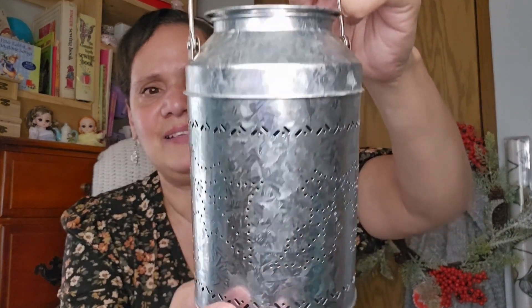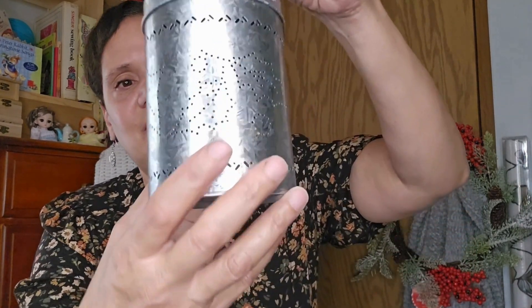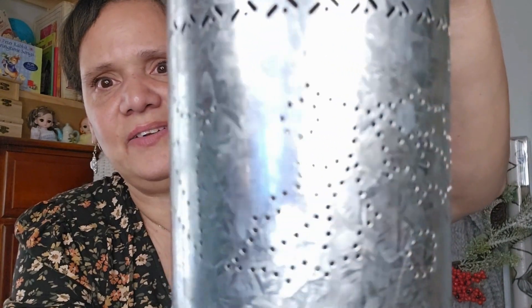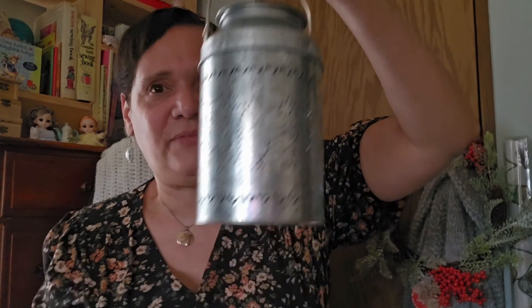I found this really cute can with hollies on it - so pretty. I took off the lid and put a tea light inside. I tested it and it does work. I turned off the light to show how nice it looks - it's going to look really nice in the evening in my living room. It looks like a milk can and it's just so pretty.